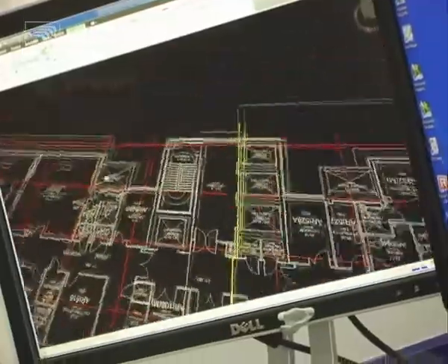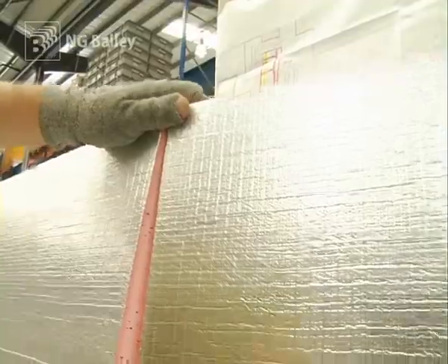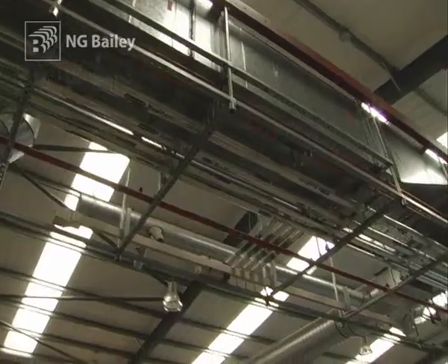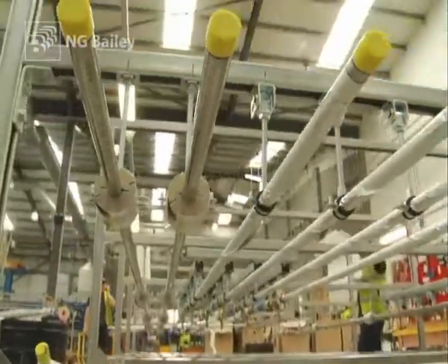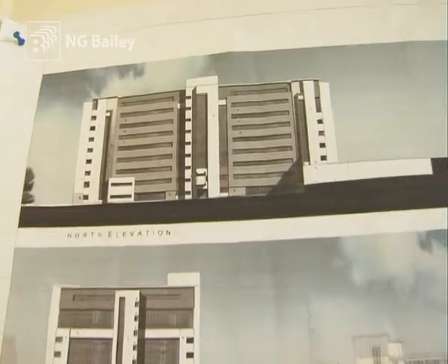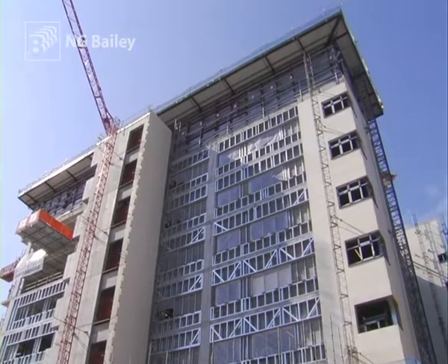Doing things differently, doing things better is an ethos that NG Bailey embraces as we continue to advance innovation to new levels. With an NHS project, it's vital that every pound of taxpayers' money goes as far as possible. By using off-site techniques, NG Bailey can reduce the overall cost by as much as 11%. The advantages of this approach can be witnessed in the development of a new £110 million emergency care centre at Aberdeen Royal Infirmary.